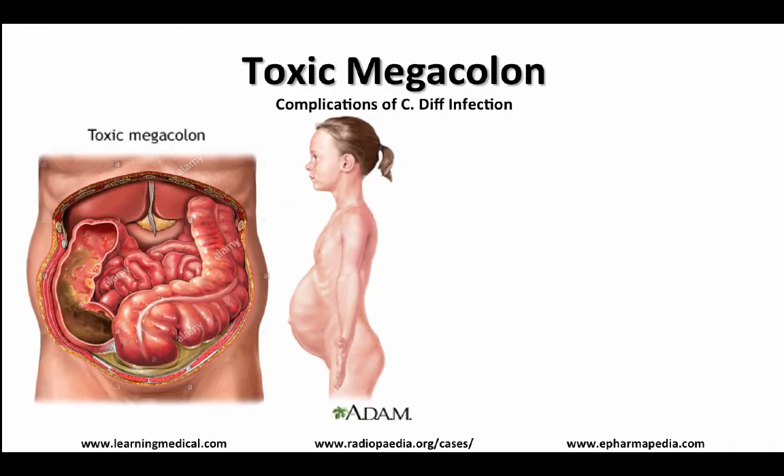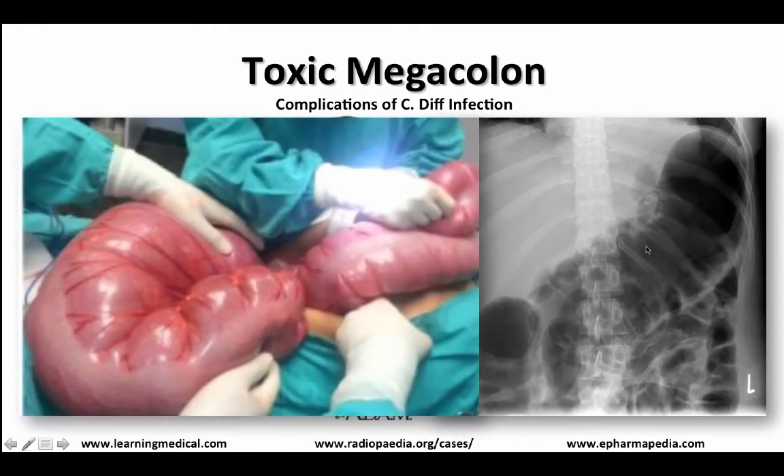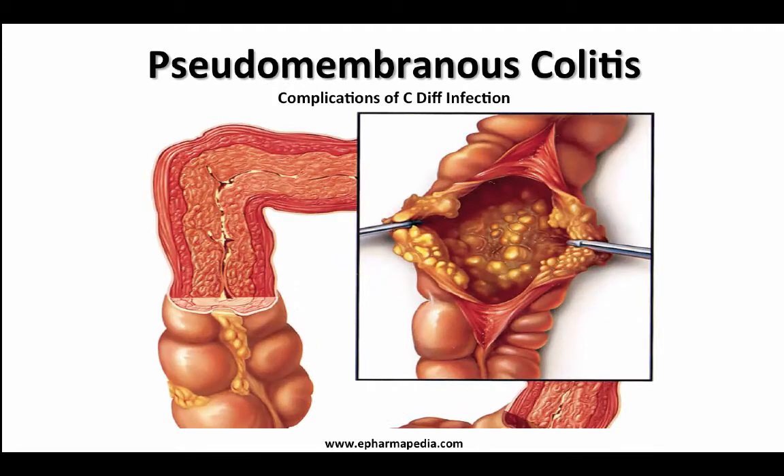Complications of a C. diff infection include toxic megacolon. Here in this picture, you can see how the gut is enlarged, which may lead to a protruding abdomen. Here's what it looks like on x-ray, and here's what it looks like in the OR. Pseudomembranous colitis, perforations of the colon, sepsis, and death are also complications of a C. diff infection.